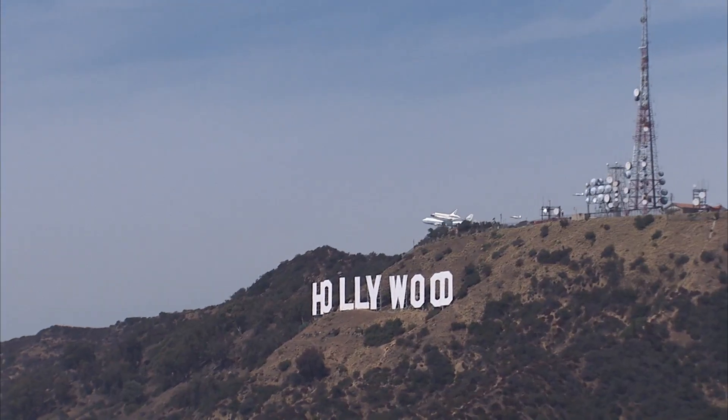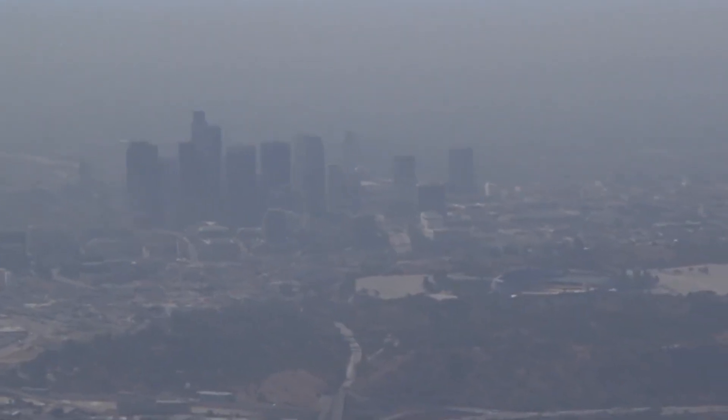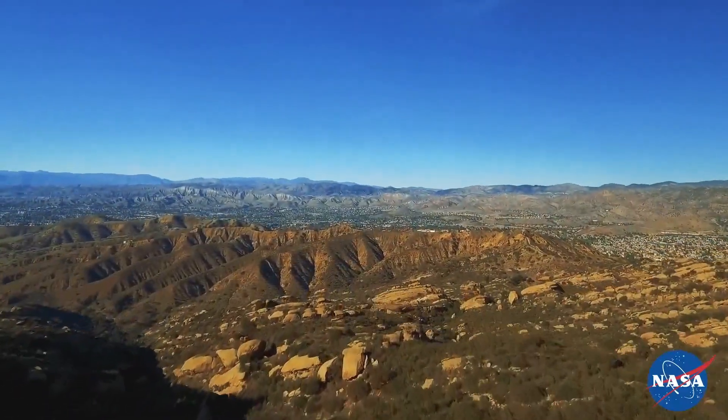Upon graduation from my undergrad, I got an internship with NASA called the Student Airborne Research Program, where interns are able to go onto NASA aircraft and get hands-on experience collecting data. I was put into the air pollution group and lived in the Los Angeles area for a summer, actually experiencing the air pollution issues there. What motivated me most was that decisions made when I was in high school were reflected in improved air quality just a few years later — I saw that you can actually make an impact that quickly.